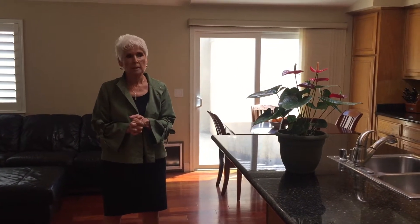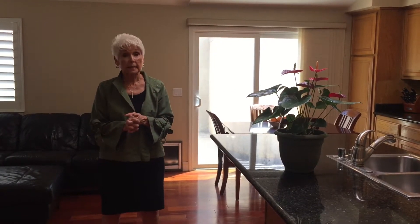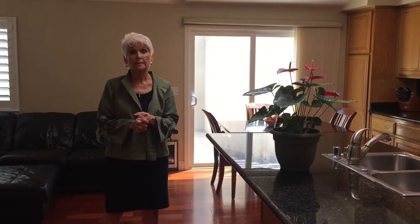This particular home has had a lot of upgrades. We've got newer windows, newer counters, appliances, even central heat and air. Take a look.